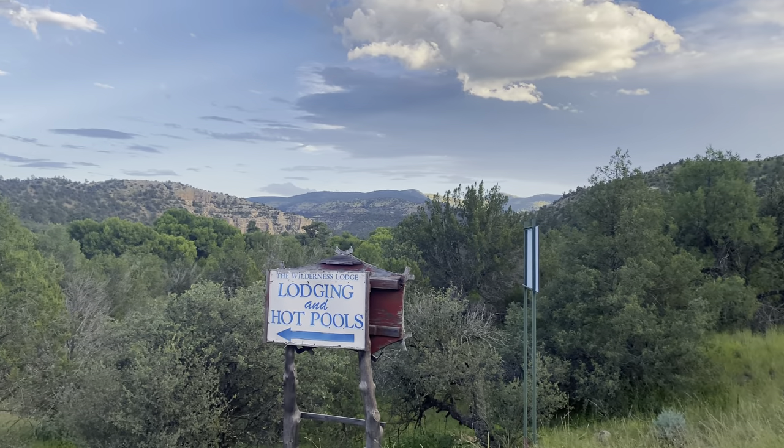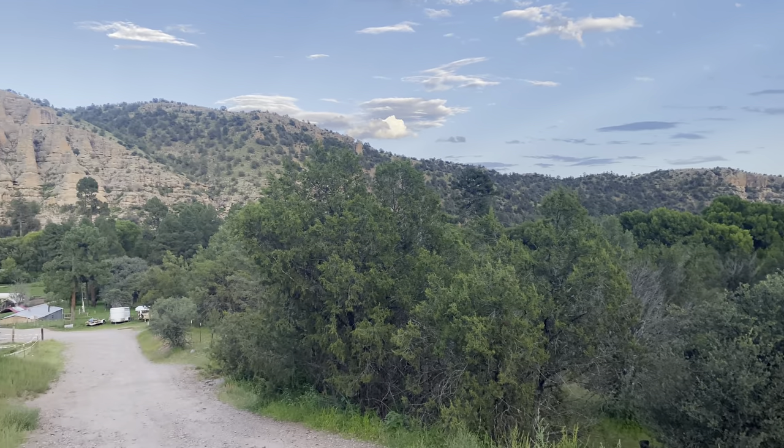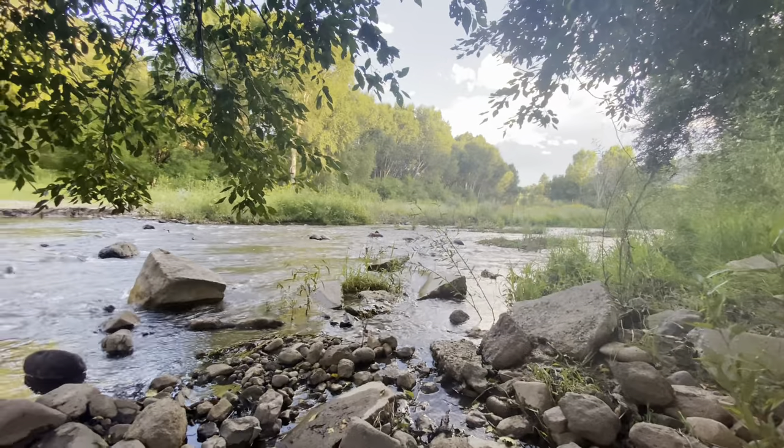There are plenty of spots to camp in Gila National Forest. We actually camped in a privately owned campground in Gila Hot Springs, which was a really cool place since they had hot springs in the campground that you could use. And it was this gorgeous spot down by a river.